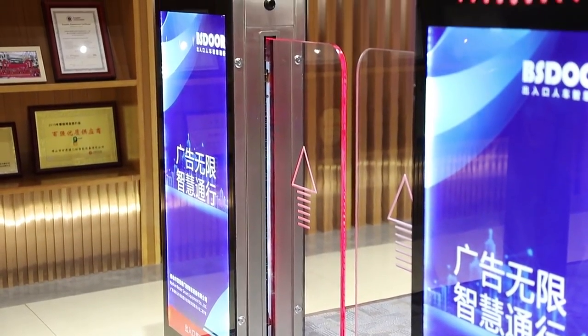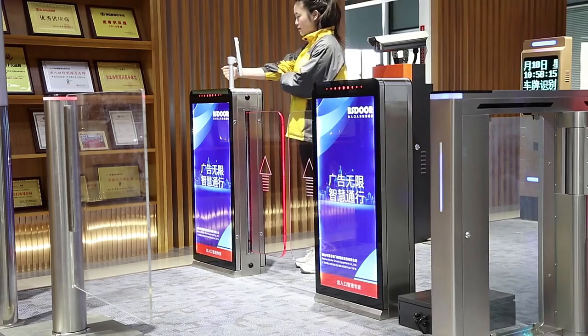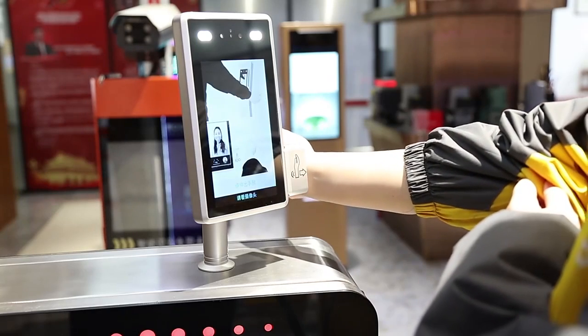Automatic turnstile gate, such as tripod turnstile, swing barrier, flag barrier, speed gate, and full-height turnstile gate.